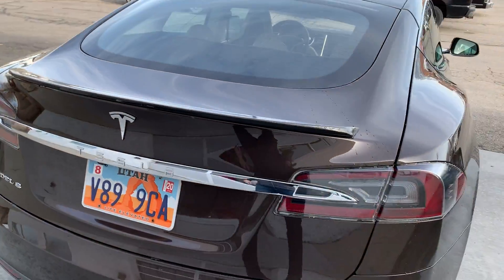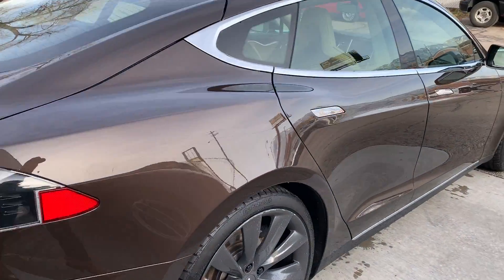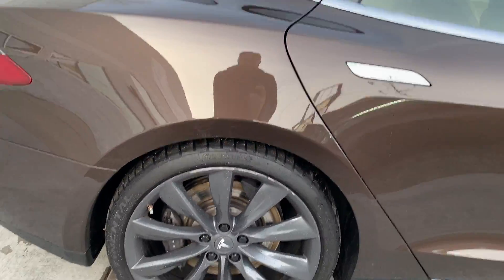A fun option is this carbon fiber spoiler. That's from Tesla. I have the build sheet, so please reach out if you're interested in seeing that — I'm happy to email it to you. Let's just do a quick exterior walk-around.